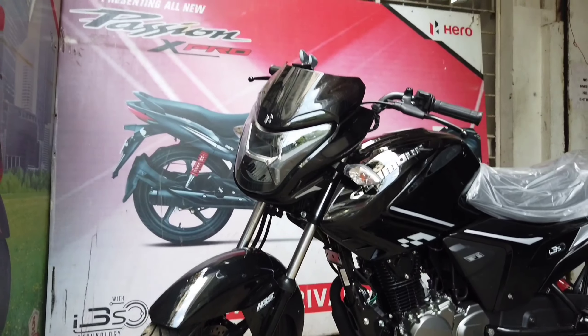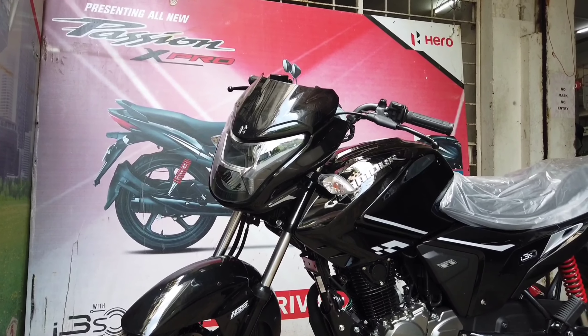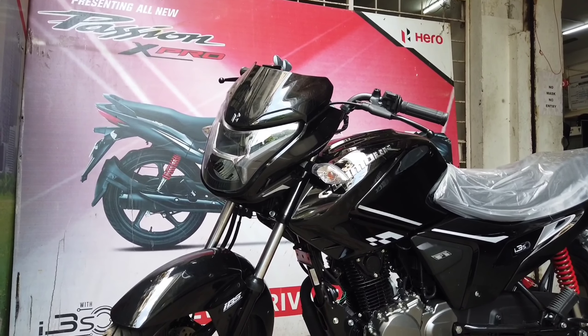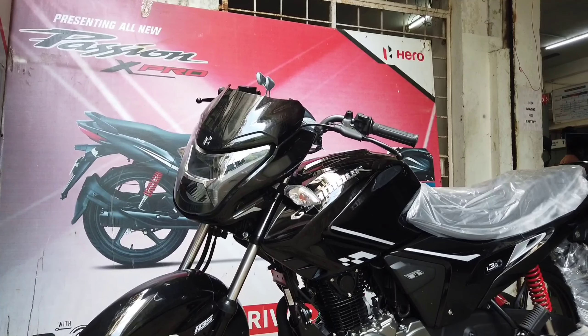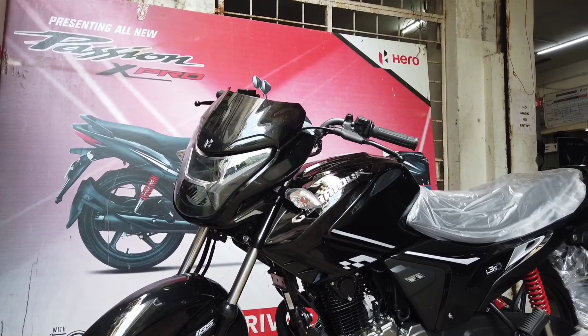All in all, this bike strikes all the right boxes for an economical buyer who is looking for power, performance, and styling with technology.